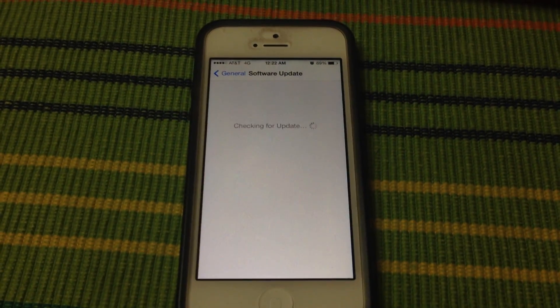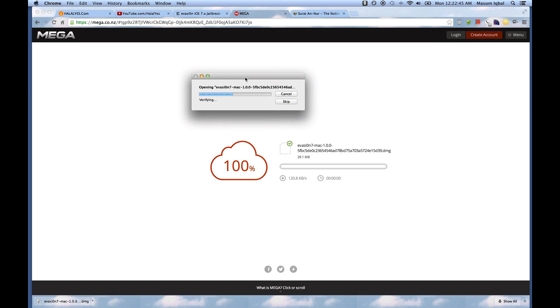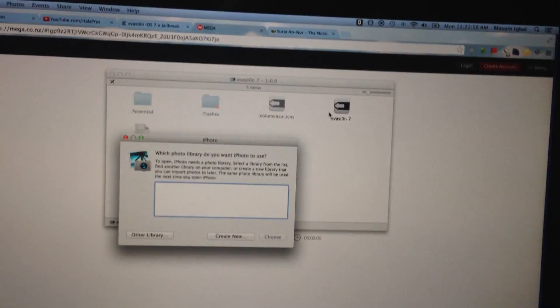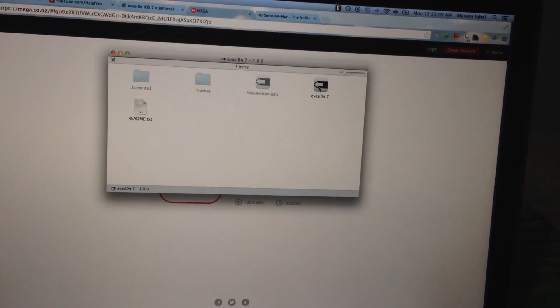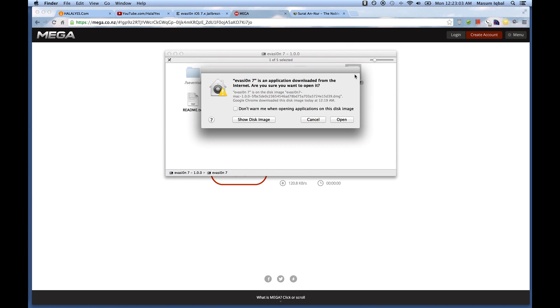My device is an iPhone 5 running iOS 7.0.4, which is the latest version. Today is December 23rd. I'm going to click on the evasion software — on Mac just tapping it will open it up. Then I'll hook up the iPhone via the Lightning connector to my Mac and double-click to launch it, hoping it's as simple as the last evasion jailbreak.